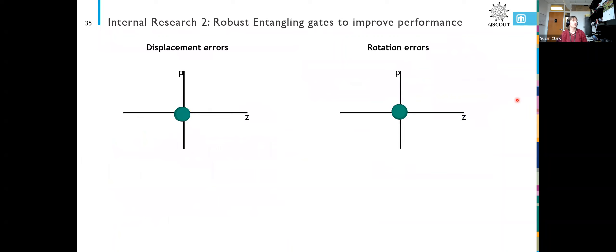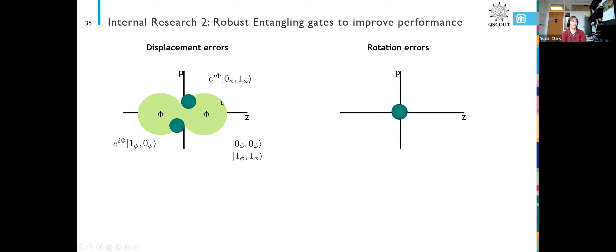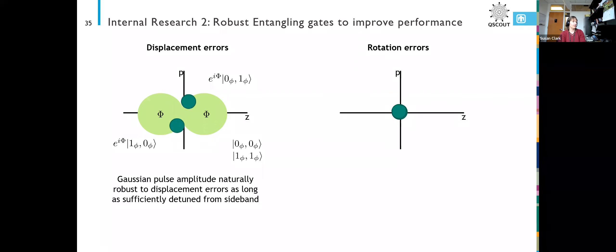Another thing we did to improve our performance was looking at how the two-qubit gate worked. In that phase space diagram, you have to start at zero and come back to zero. There are two types of errors — displacement errors where at the end of your gate you don't end up back at zero, and a straight-up rotation error where you start and end correctly but didn't actually get the area enclosed that you wanted. We found we could correct displacement errors naturally with a Gaussian — just using a simple Gaussian amplitude shape on our beam. Those long tails on the Gaussian cause the ion to come back to zero very reliably every single time.